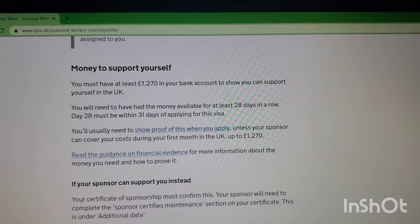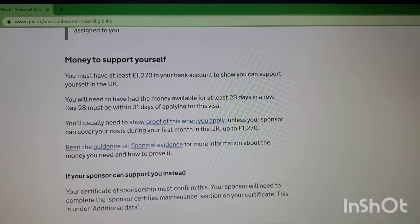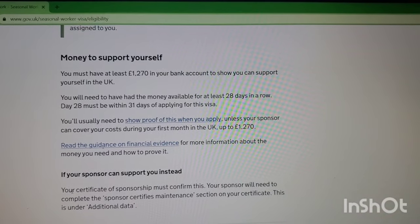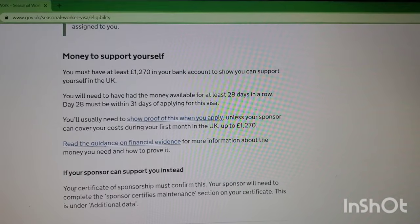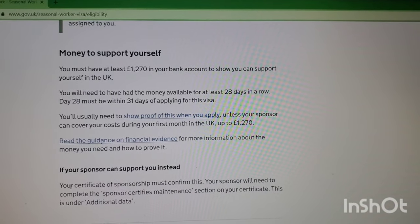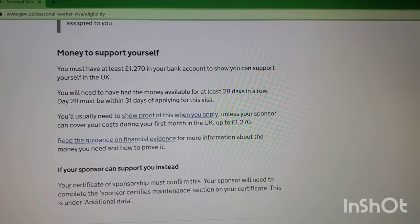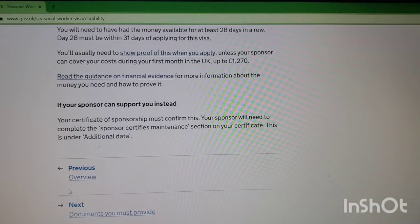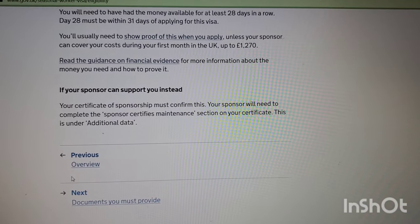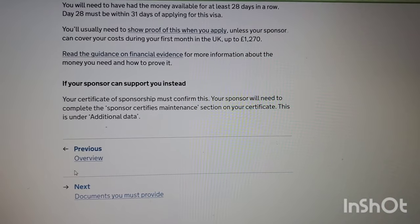You must have at least 1,270 pounds in your bank account to show you can support yourself. You'll need to have had the money available for at least 28 consecutive days, and day 28 must be within 31 days of applying for this visa. You'll usually need to show proof of this when you apply, unless your sponsor can cover your costs during your first month in the UK, up to 1,270 pounds. If your sponsor can support you instead, your certificate of sponsorship must confirm this under the sponsor certifies maintenance section.